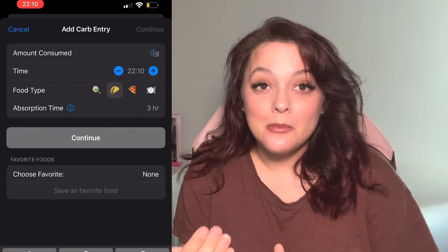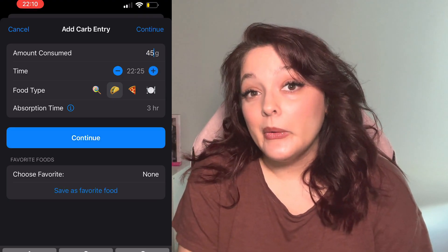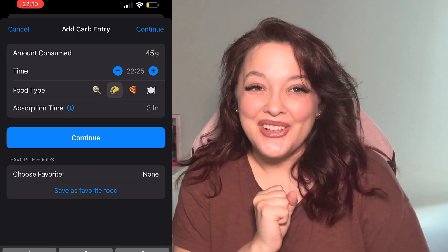Anytime I've tried a mainstream pump, I usually go back to DIY loop because I miss the meal announcing interface. Not only do you input the numerical grams of carbohydrates you're eating for that meal, but you also need to let the pump know what type of carbohydrate you're eating. If it's something like candy that will absorb in about two hours, you would hit the little candy button.